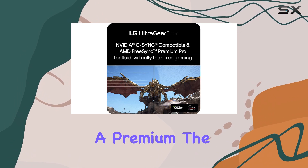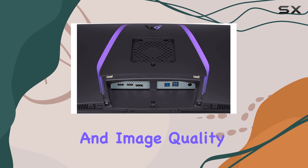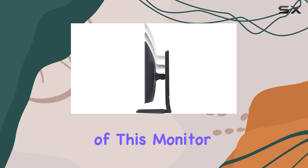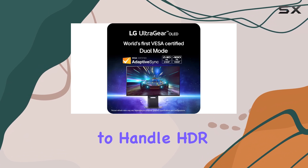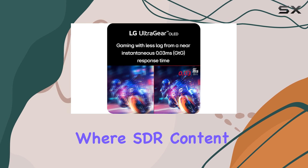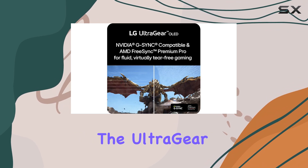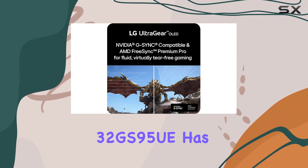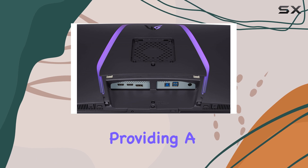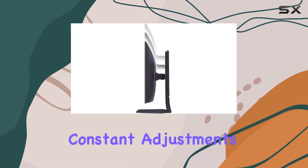However, if you're willing to pay a premium, the LG monitor delivers exceptional performance and image quality that is hard to beat. Another unique feature is its ability to handle HDR and SDR content seamlessly. Unlike other displays where SDR content can look washed out in HDR mode, the UltraGear 32GS95UE has been calibrated to handle both types of content effectively, providing a consistently great viewing experience without constant adjustments.